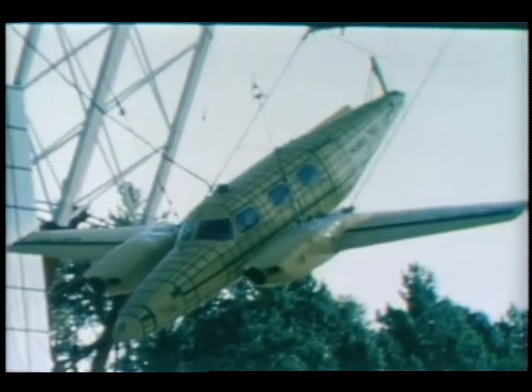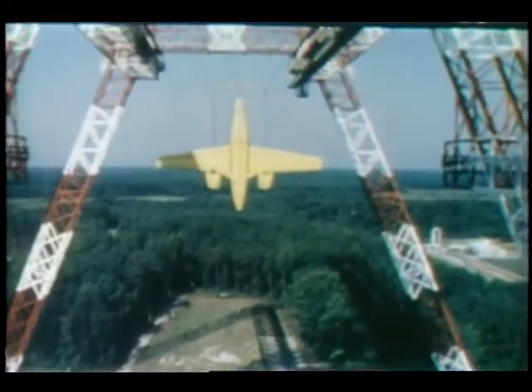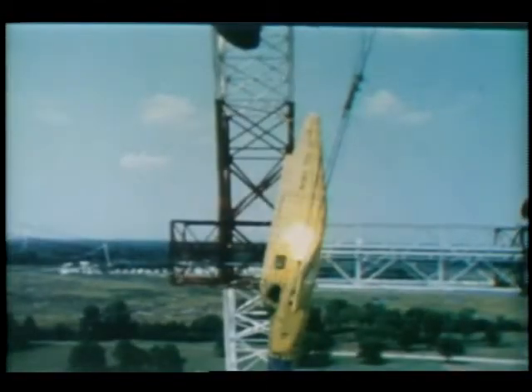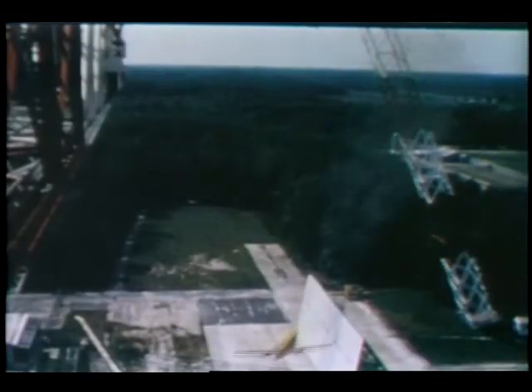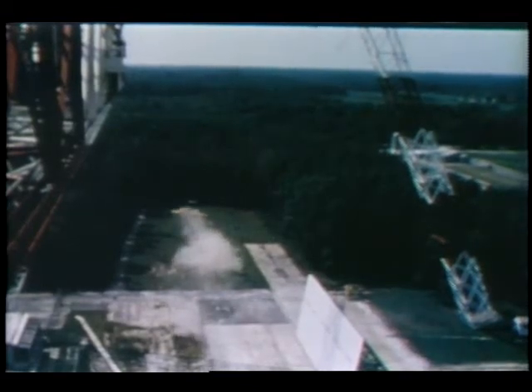Engineers at NASA's Langley Research Center are studying aircraft structural design, including improved seat and restraint systems that could increase the probability of passenger survival and reduce injuries when a general aviation airplane crashes. They do this by intentionally crashing planes into the ground at varying angles and speeds. This rocket-assisted crash allowed the researchers to impact the plane at 90 miles per hour. Onboard cameras and instruments give precise information that can be used to improve the crash-worthiness of future aircraft.